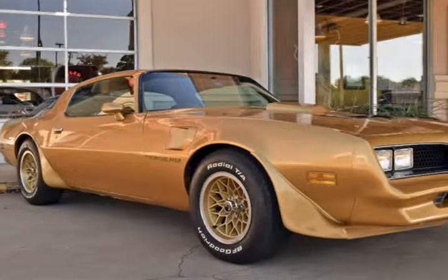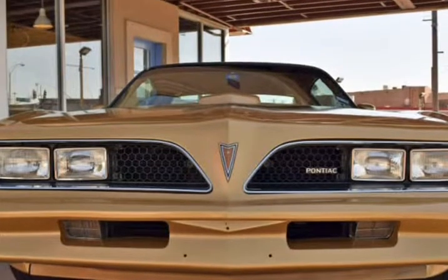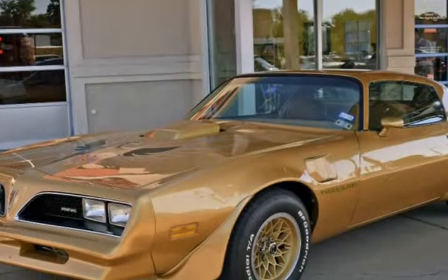This 1978 Pontiac Firebird is brought to you by RLB Sales & Leasing. 1978 Pontiac Firebird Trans Am WS6.